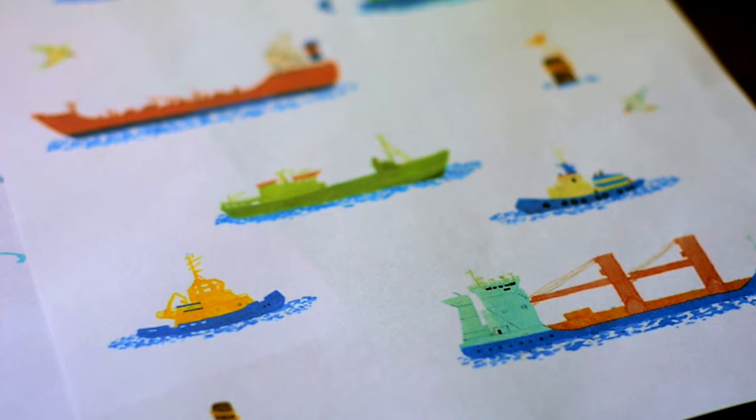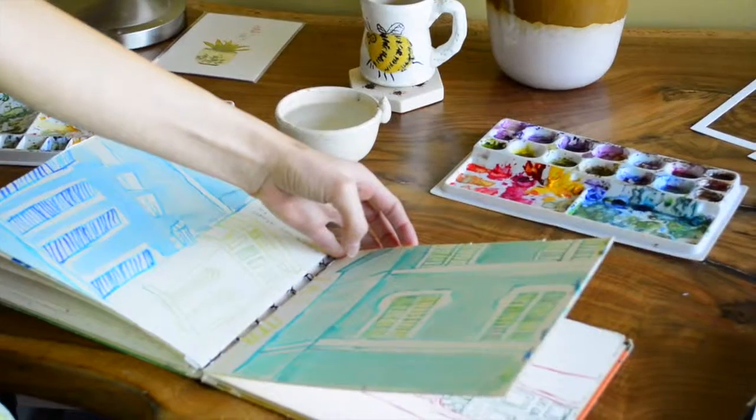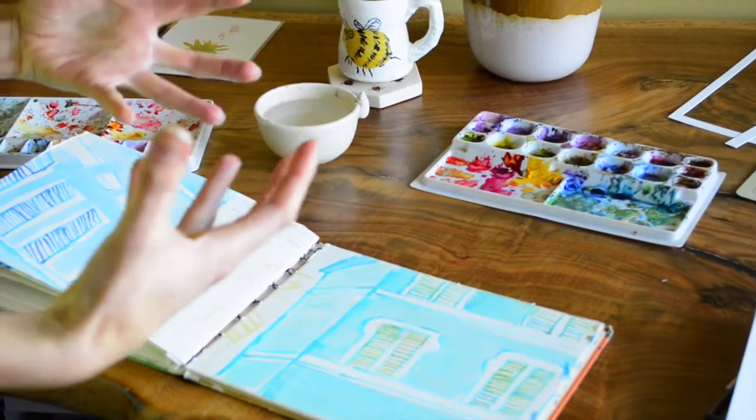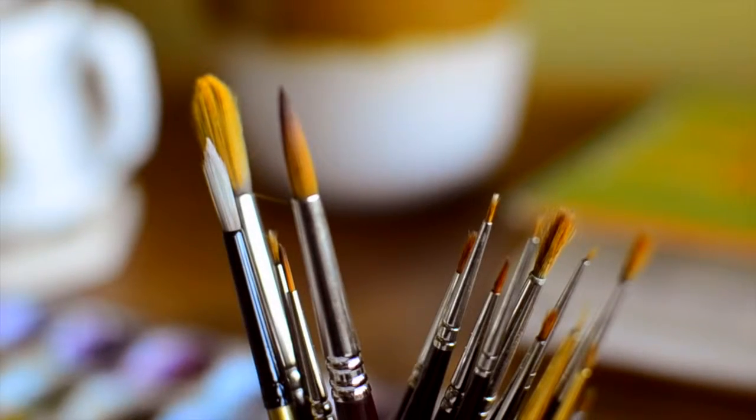When I was at the Rhode Island School of Design, I was lucky enough to get into their study abroad program and I lived in Rome for about three months. When I was in Rome, I first got introduced to watercolour. I walked into their art supply store and, in my very butchered, broken Italian, asked the man what his favourite type of art supply was in his whole store. He kind of looked at me and then he gave me some watercolour — it was like a pan of watercolour — and it's been kind of hooked ever since.